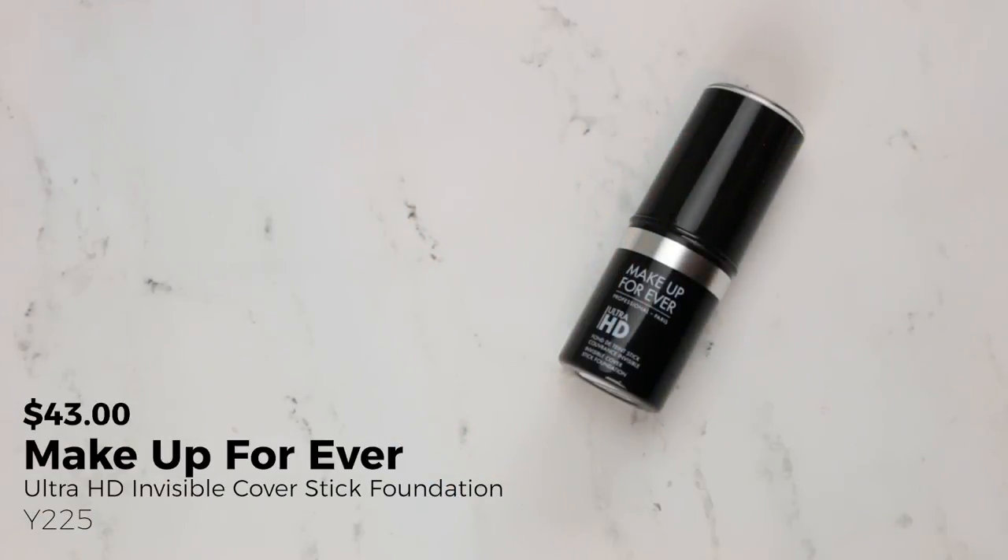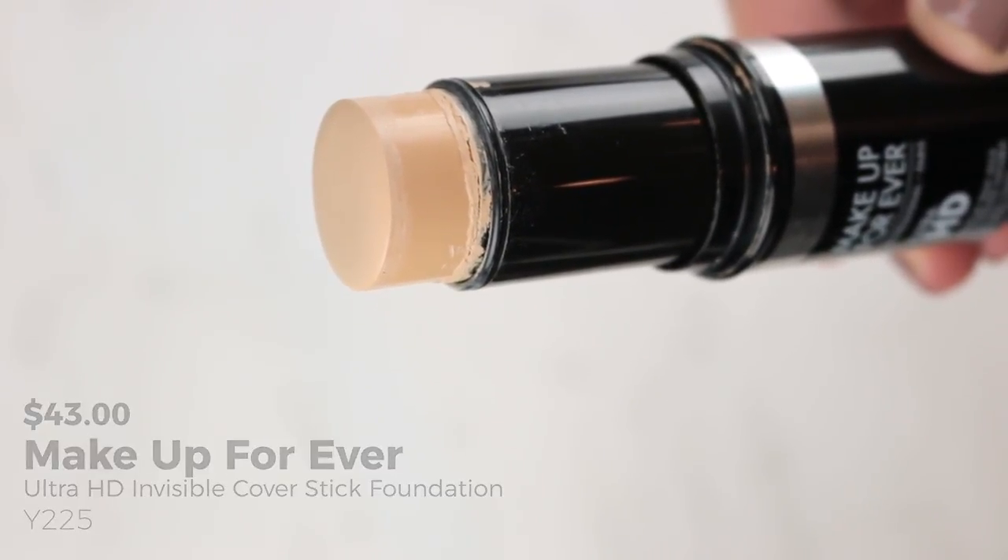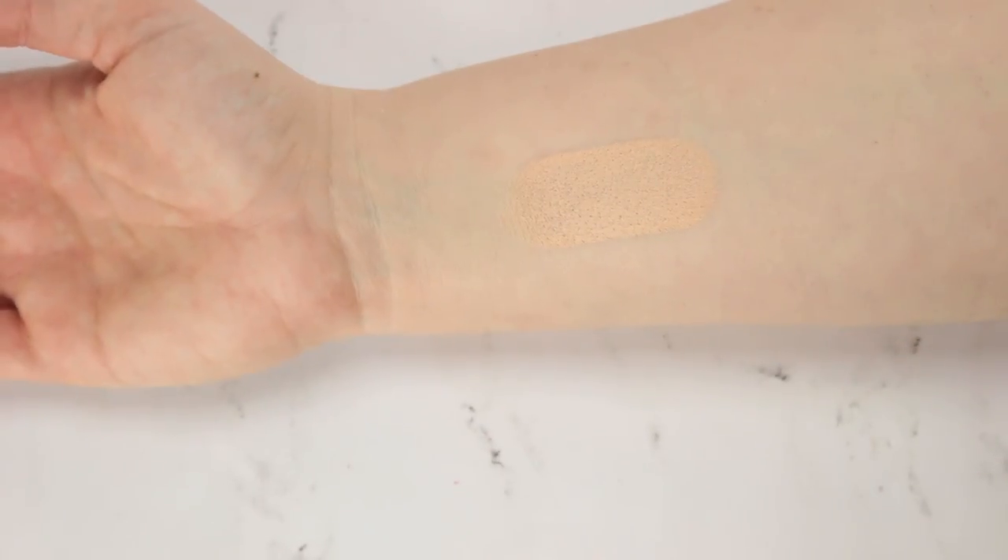I also picked three foundation products. The first is my Makeup Forever Ultra HD Stick. I really don't have a ton of this left — it's down to the final inch so I don't think I'll have a problem using this up. I have the shade Y225 number 117. It's close to my shade but maybe a little too yellow for me, so I'd like to use this up and then repurchase the color that actually works for my skin tone.